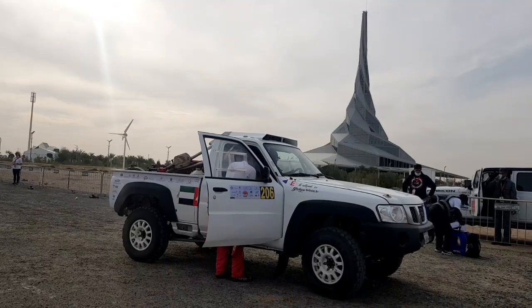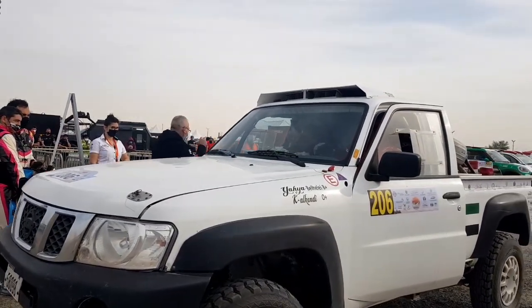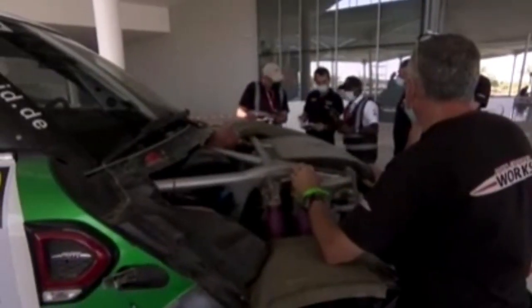My name is Khard El-Kendi. I'm co-driver with Yahya El-Hilli in Dubai Baja. Today we are in the scrutineering day, so normally we are done. My driver — he's old, but he's fast and fit. We know there are three drivers who are really fast: Yazeed, Al-Kasim, and Yasser Sayedan.